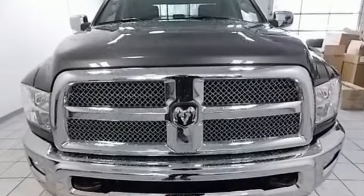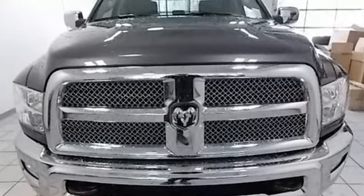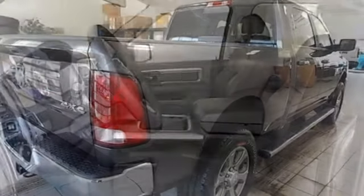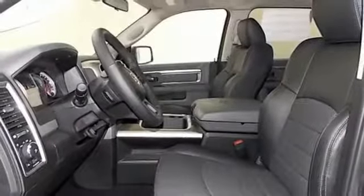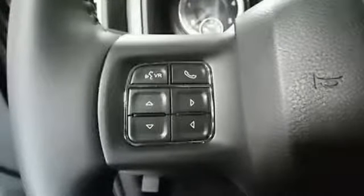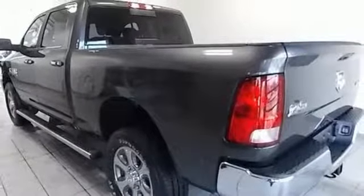Driver selectable mode, electronic shift on the fly, trailer brake controller, external memory control, power heated mirrors, heated steering wheel, aluminum wheels, HD suspension, and automatic transmission. Ram works hard, plays harder.